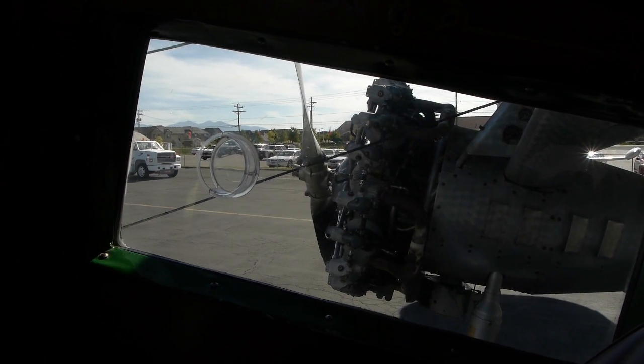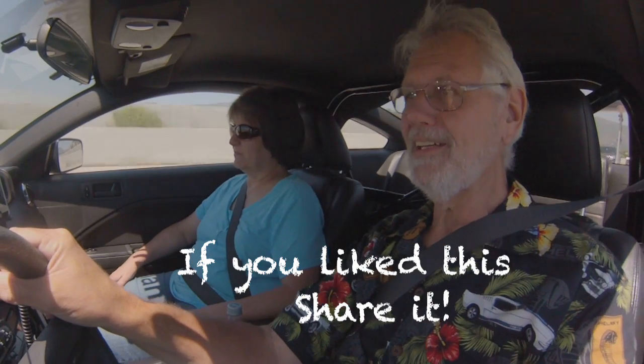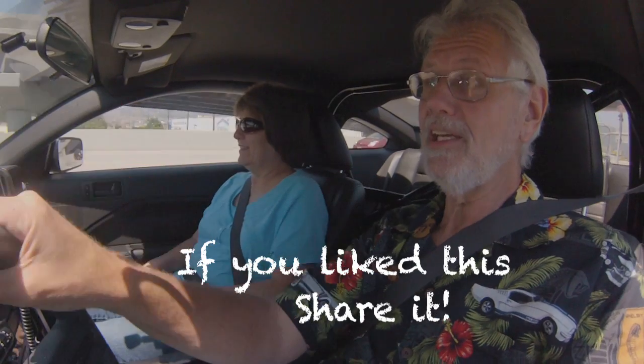That is a significant amount of fun — it's about as much fun as you can have. Let's do it again! They're still doing rides for the next few days, so I'm tempted to just go back and ride around in the thing again. Just an enormous amount of fun.